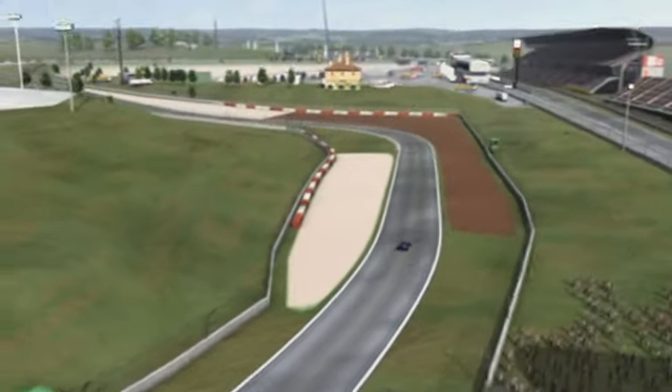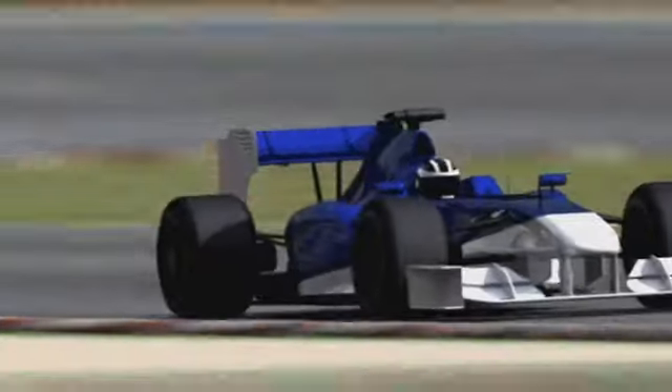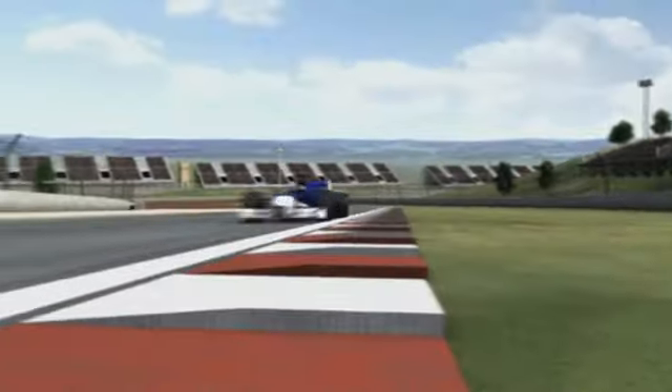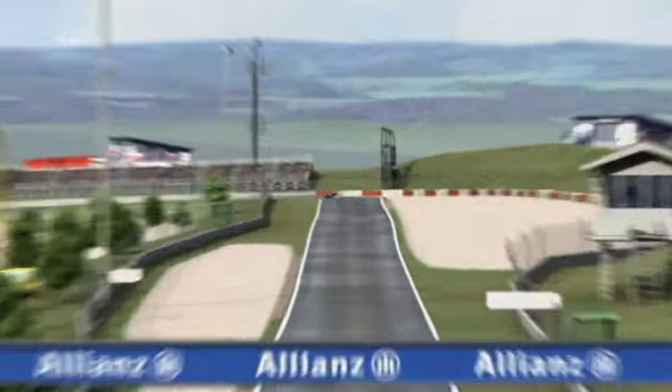The many fast corners, 4 taken at over 200, put an extreme strain on the neck muscles. With centrifugal forces of 4G, the driver's head feels heavier every lap.